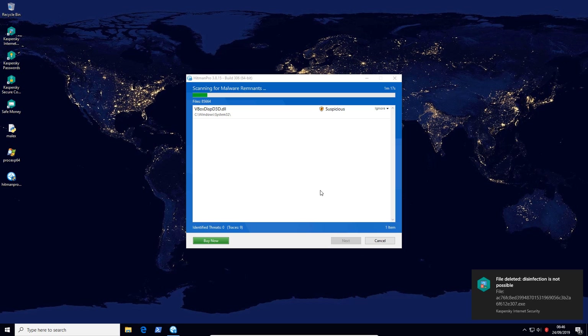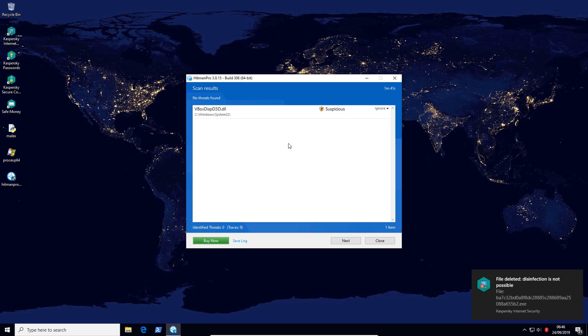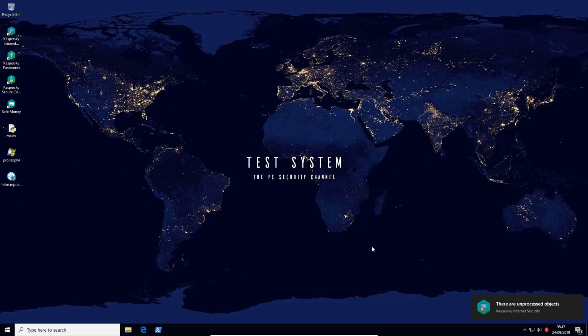Hitman Pro doesn't seem to be detecting anything. It just flagged the VirtualBox display driver, which I know for a fact is safe. And there you have it — no threats detected. It's a perfect clean sheet. Looks like Kaspersky really came in with its A-game with this version.